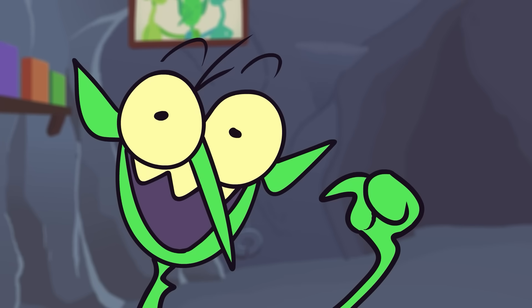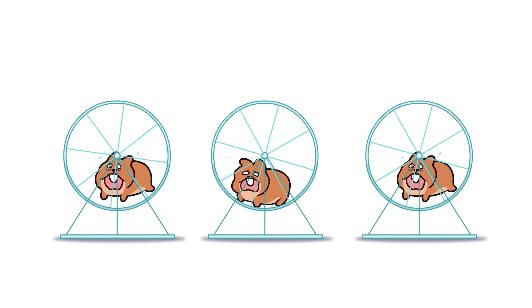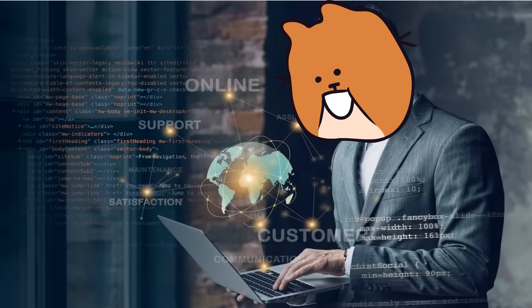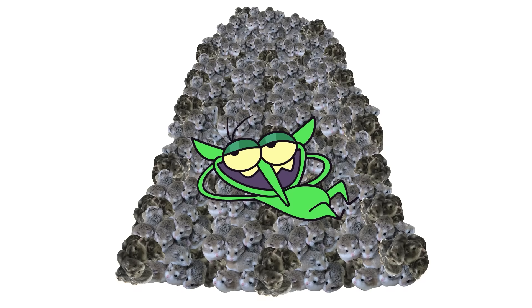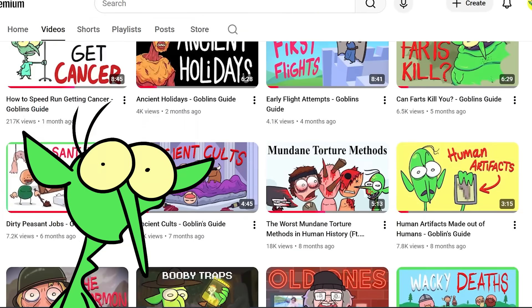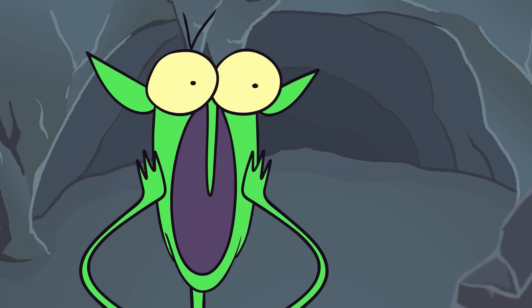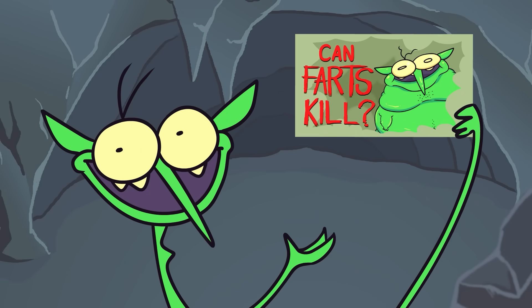So there you have it. We've learned that hamsters are cute, but are also an efficient source of power that will undoubtedly carry us into the age of information — with me as the world's primary supplier, of course. If you found this video interesting, please take a look at my backlog. I have a bunch of videos — oh my god, look at this one. This one's about if farts can kill you. I'm gonna click on that one.